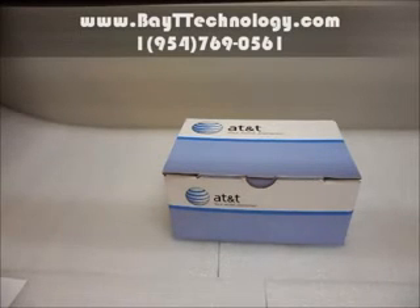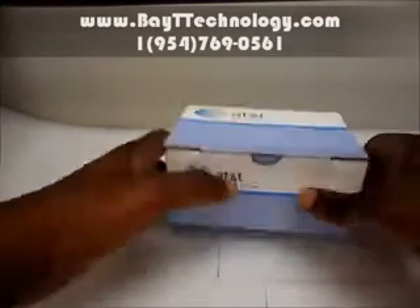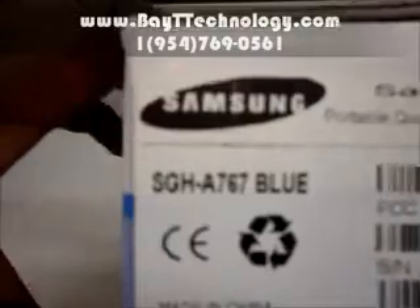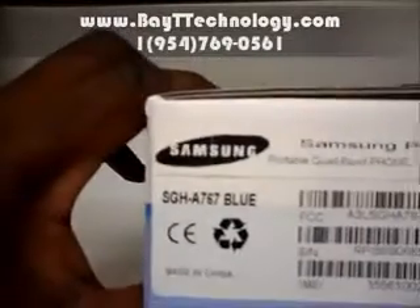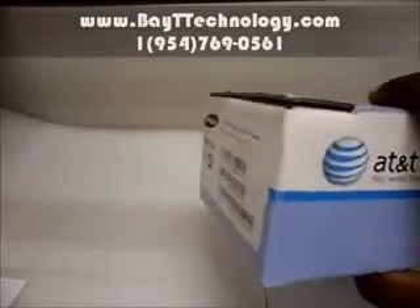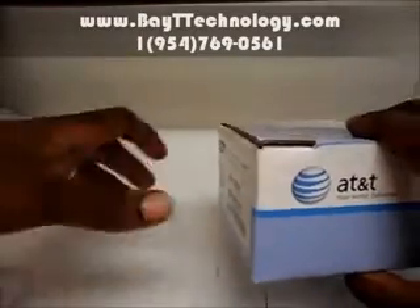Here's how you would get it if you were to buy it from your best cell phone store online, YourBaitTechnology.com. So here is the box, the AT&T box — the SGH-A767. This model we are going to show you is in blue. We also have it in red, white, and green.